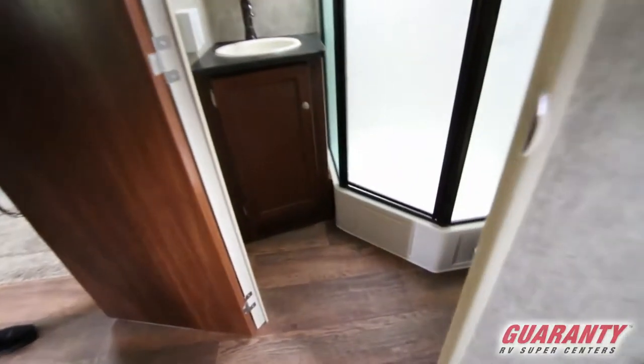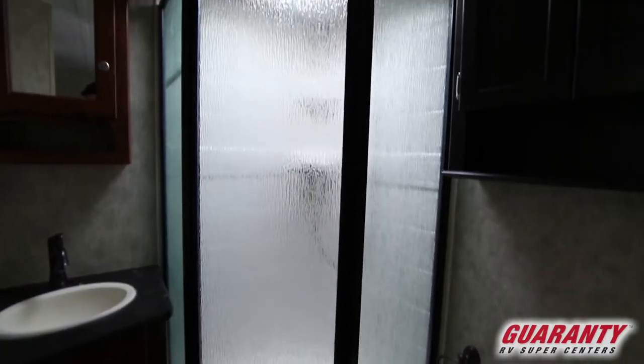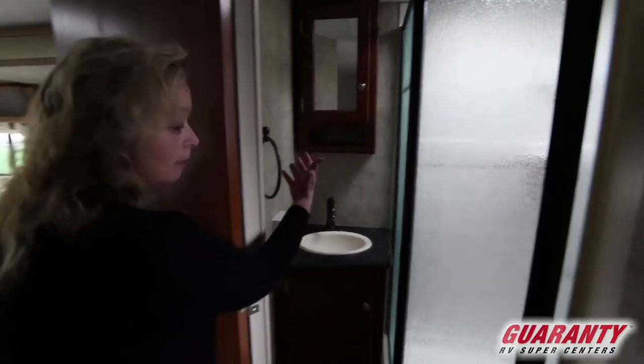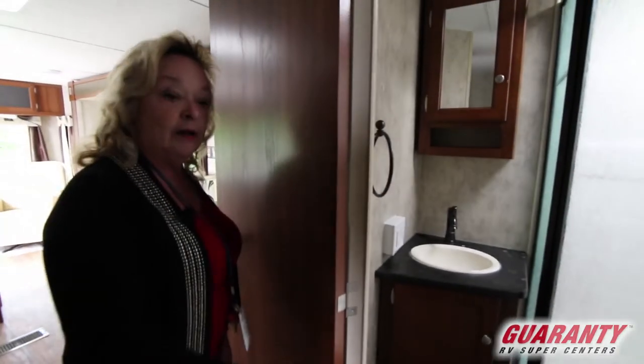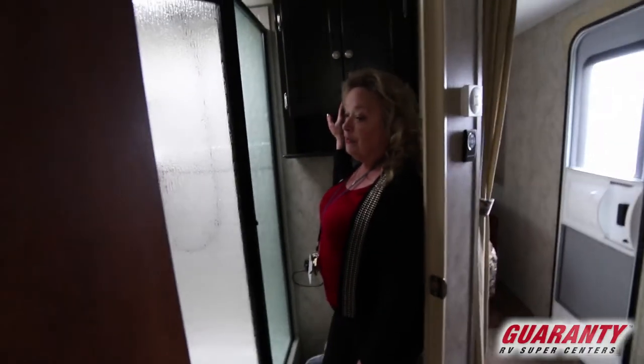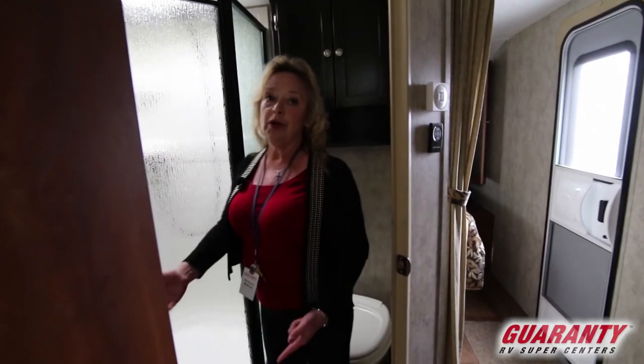One more thing I want to show you is that bathroom, because it's got a nice one. Now that is a nice bathroom. You've got a really useful shower. You've got a basin, a medicine cabinet, and a nice quiet place for the toilet facility. And again, another cabinet. So there's a place for all of your things — outlets, a nice shower, a big hallway.